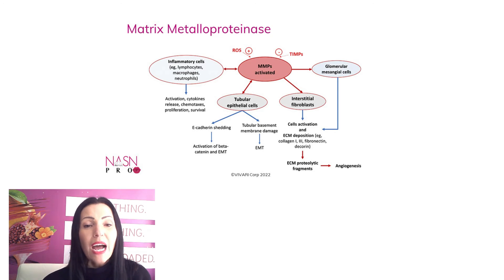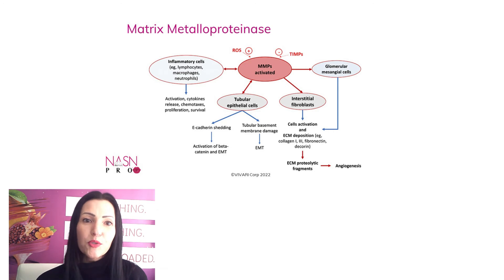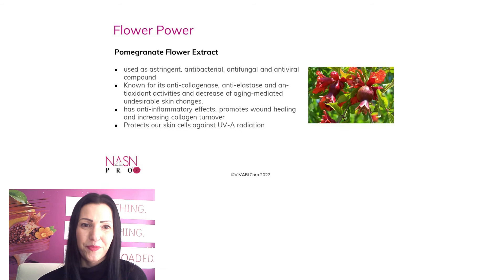So now you know that controlling the MMPs, especially MMP1, is very important in skincare when it comes to reducing and preventing wrinkles. And there is a powerful flower that becomes a yummy fruit we all know about, and that has proven to balance the MMP1 activity. It is pomegranate flower extract, and it's a superfood for a reason.